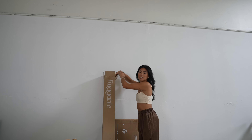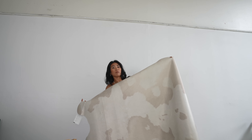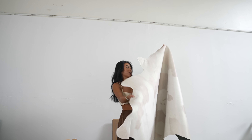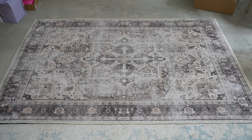Next thing — I actually went to a Ruggable event in New York. They sent a faux hide rug. These are great because they're all machine washable. I also just opened up a floor mat and another Turkish-style rug that Ruggable sent. So cute.